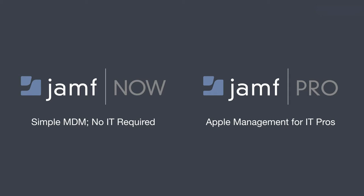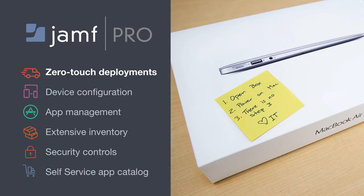Our two core products are Jamf Now and Jamf Pro. Jamf Now offers simple, on-demand mobile device management for organizations without IT expertise, and Jamf Pro is complete lifecycle management for organizations of all sizes. With a focus on end-user empowerment, Jamf Pro automates common IT tasks and gives users the ability to set up and support their own devices. We focus on zero-touch deployment, robust device configuration, app management, inventory, security, and a self-service app catalog for end-users.